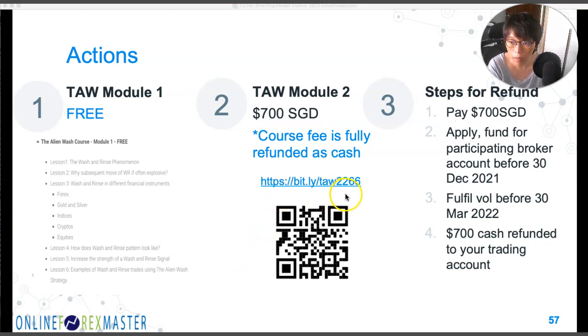I have the link here — a short link — or you can scan the QR code to find out more. And if you're not interested in the promotion, at least attend TALL Module One since it's free.